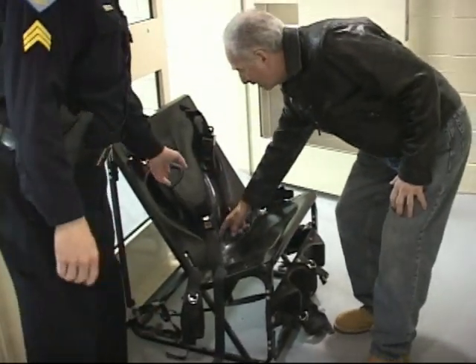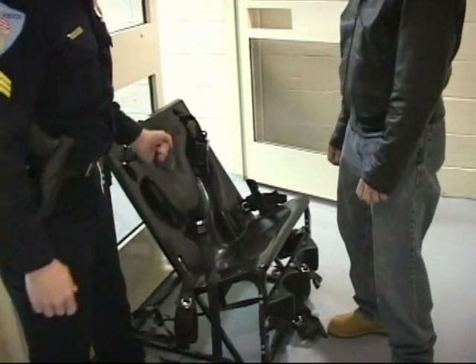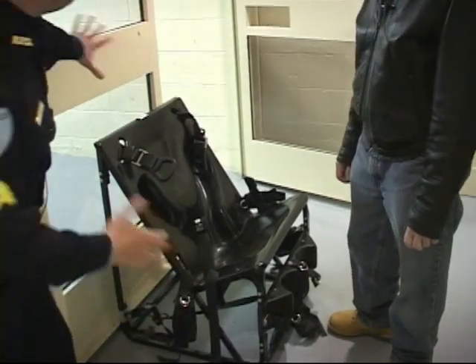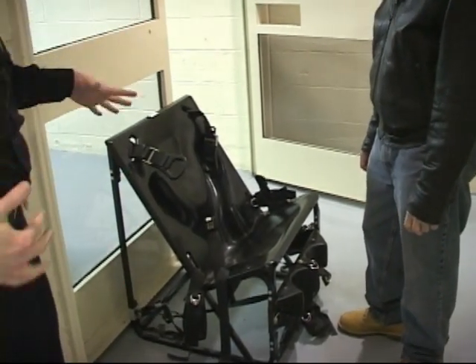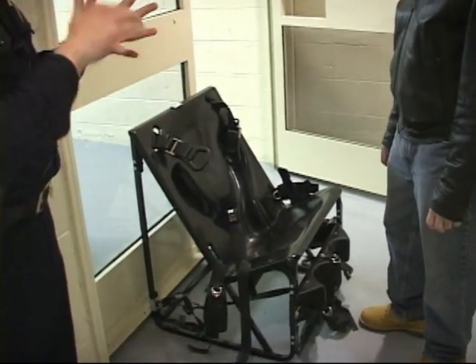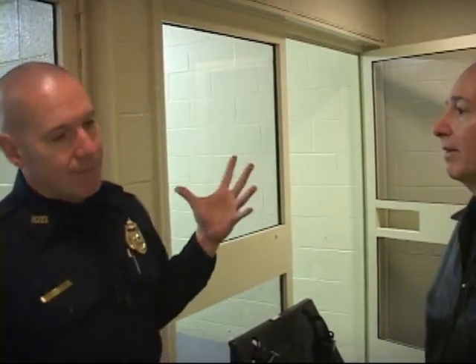It has the indentation in the back in case you're handcuffed, and it's got the belts that cross over. The chair will go right into the cell and you'll sit in it right in front of the camera. When we put a prisoner in it, we have to log it — why we put them in, the time we put them in — and then they have to be checked more frequently than you would otherwise.